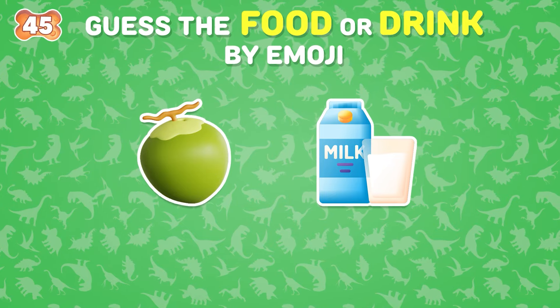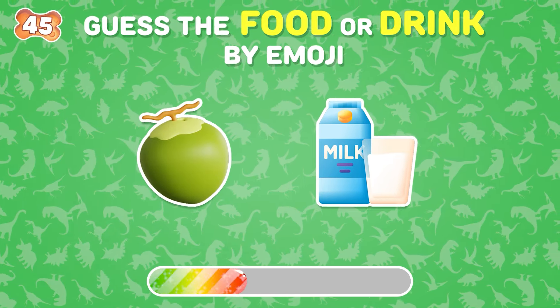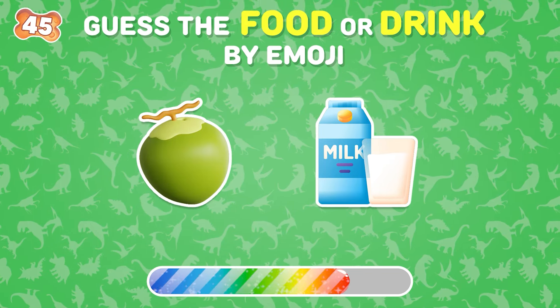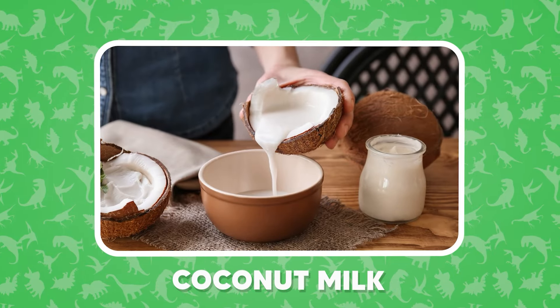This one is easy, right? I know you can't miss this — coconut milk.